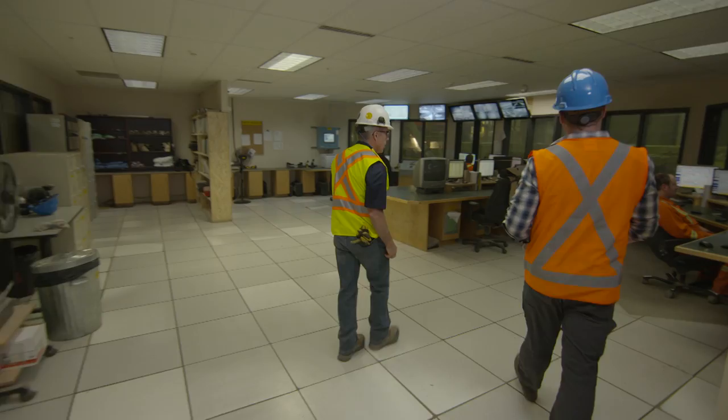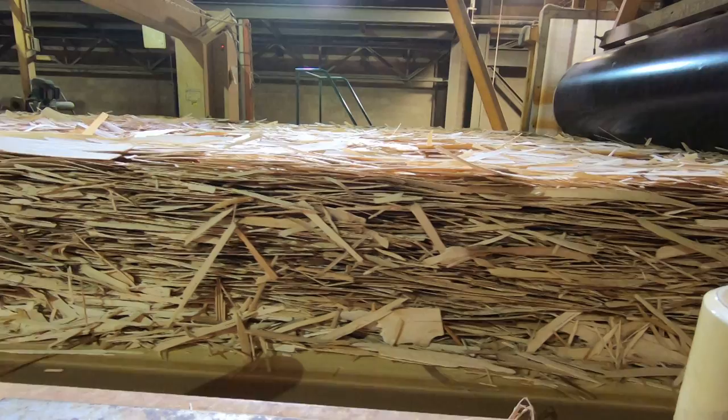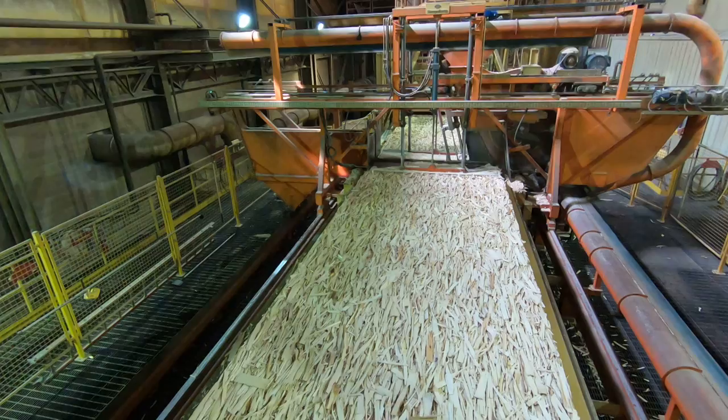In the control room, they operate the blending — mixing strands with resin and wax — and form a mat through orienters that line up the strands in the machine direction. Today they're pressing inch-and-a-half wall framing products, essentially 2x4s. The mat of strands is about a foot thick coming down the line. The forming process is continuous, so a flying cutoff saw travels with the mat and cuts across.